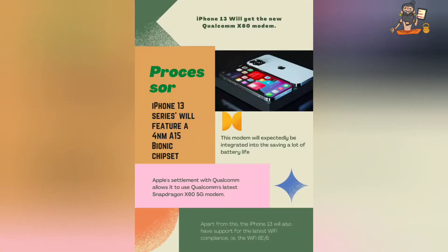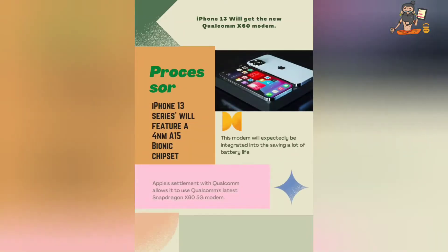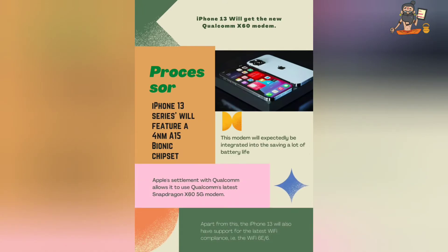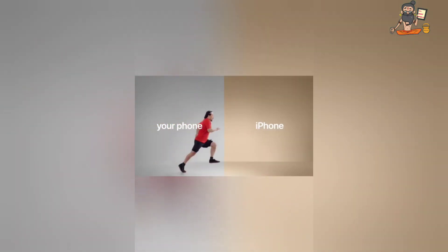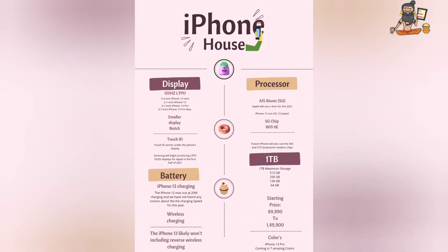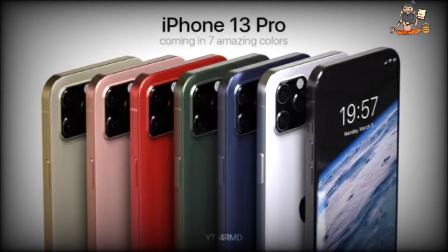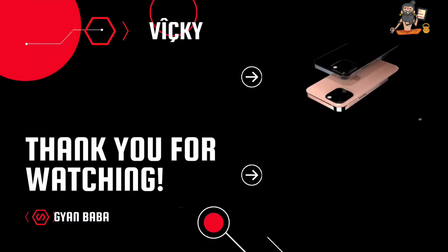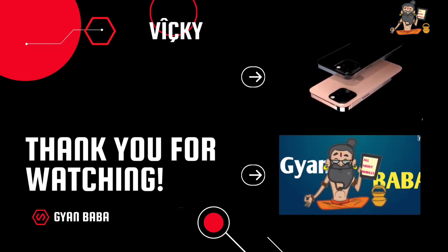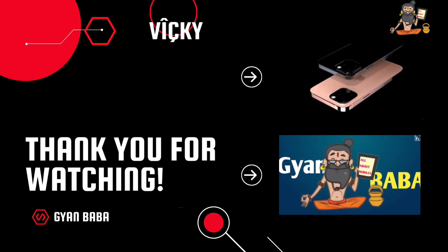So we will get a 5B processor. In this processor we will get a 4ML processor, and this is iOS 15 based. So this is my video — thank you so much guys for watching this video and I will see you next time.